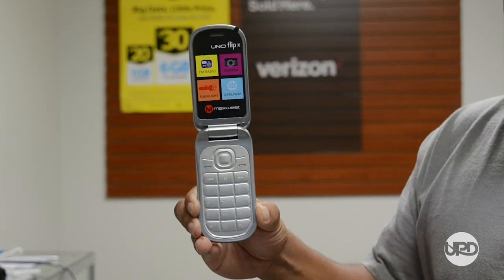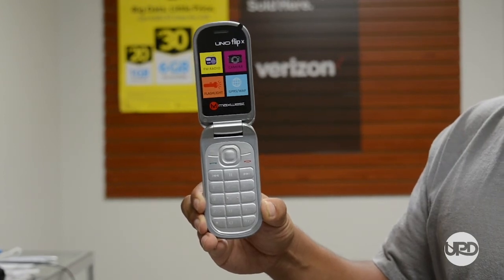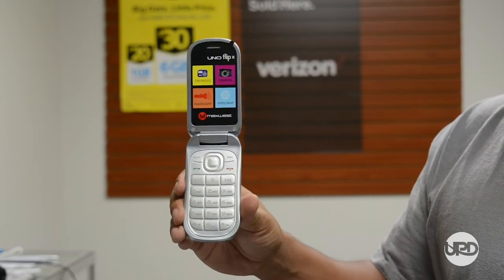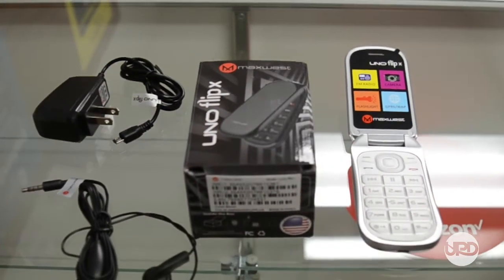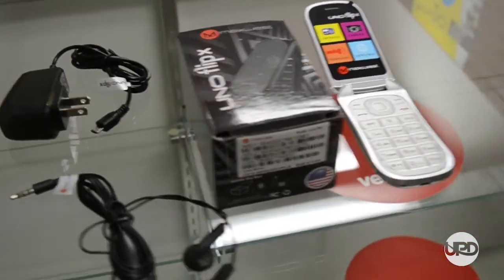I have the Max West Uno Flip, it has a 2.4 inch screen display. It has a very sleek design, it has a single camera, and it has a very large button display, and they're brand new. And they'll work for any T-Mobile carrier — it's a 2G flip phone.